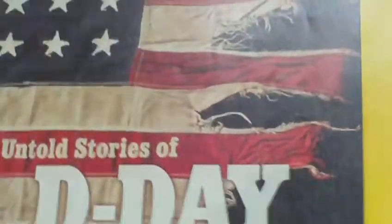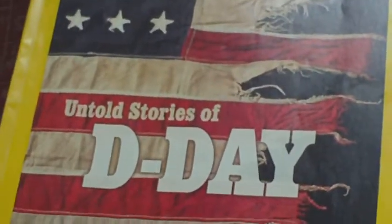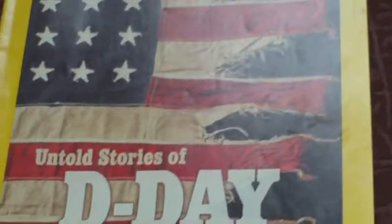National Geographic magazine, June 2002. They cost literally pennies in the thrift shop, so it's well worth keeping an eye out for, because of that double-page map.